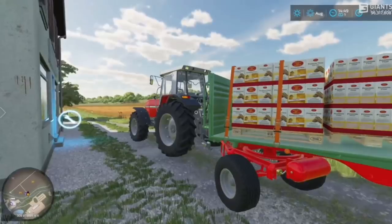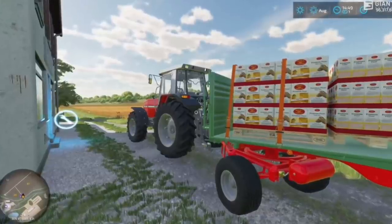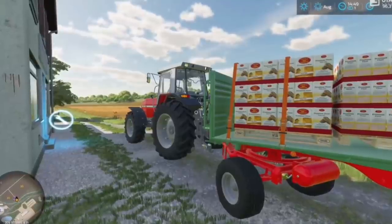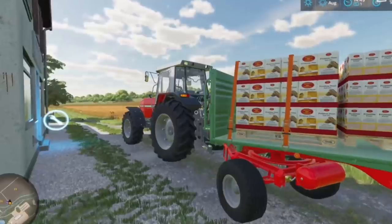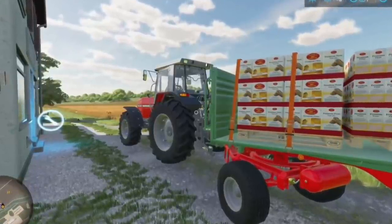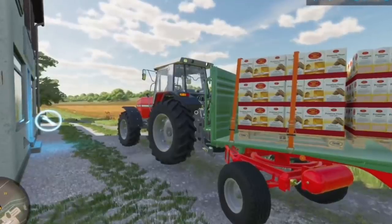Next is the Massey Ferguson 3670. Like the John Deere 7810, this is an older model tractor — small to medium in size. It's going to be the perfect starting tractor or a great yard tractor on larger farms. You could even use this throughout your entire gameplay series and never get tired of it — or maybe that's just me, I love Massey. The unfortunate part is it wasn't shown off very much at Farm Con, so hopefully we get some new information on it soon.